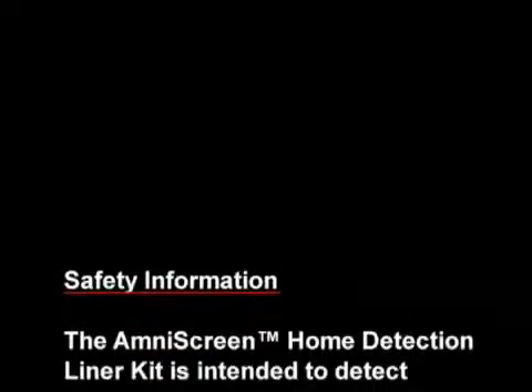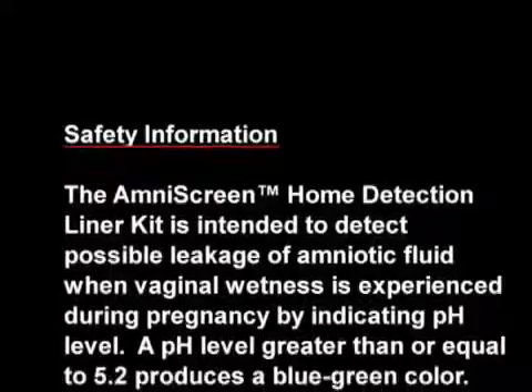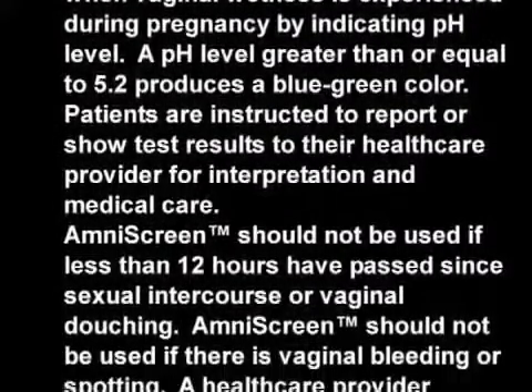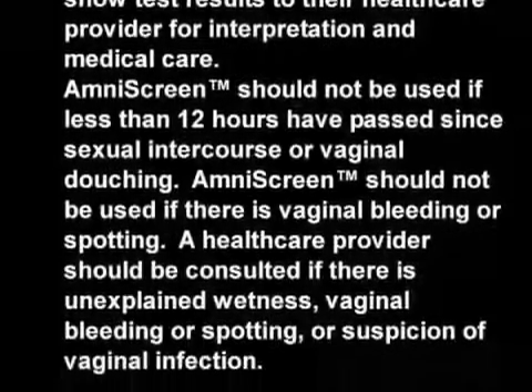It's important for pregnant women to know that vaginal wetness may be caused by amniotic fluid leakage, and AmniScreen is a great new tool for expectant mothers to discuss with their healthcare provider. Thank you.